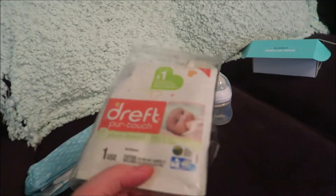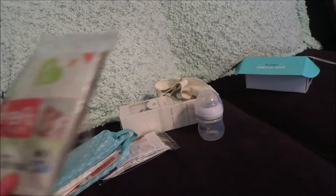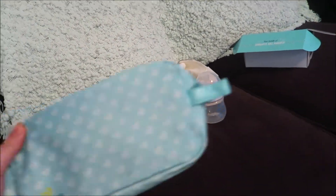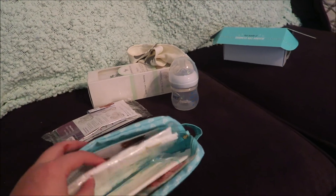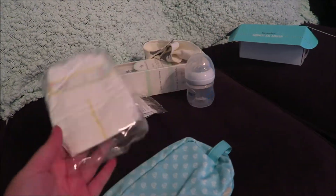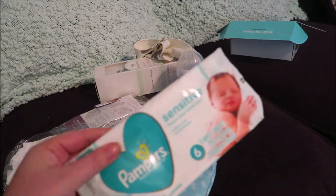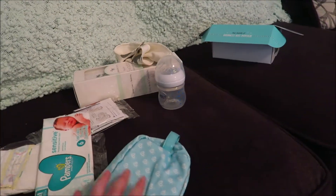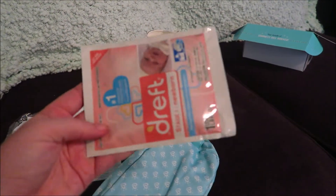We got some laundry detergent — three packs of the Dreft baby laundry detergent. I got a Pampers little baggie, and in here it came with a diaper and a little tiny pack of Pampers wipes, as well as another Dreft laundry detergent sample.